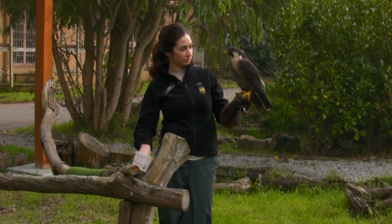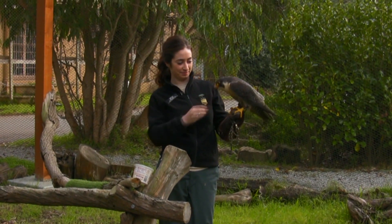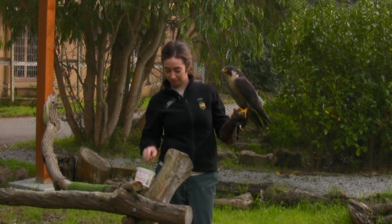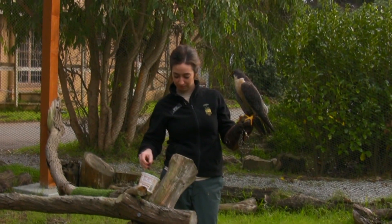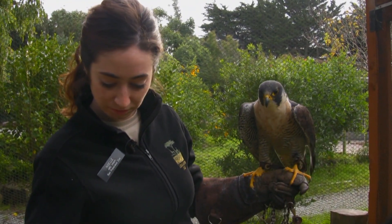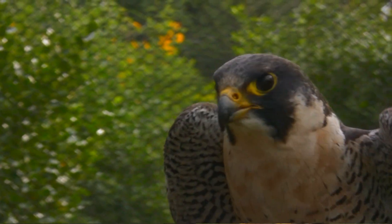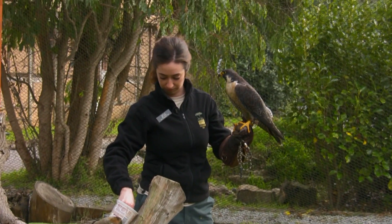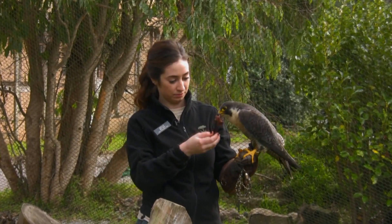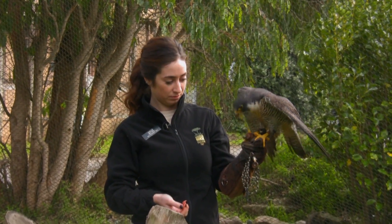Bella is here with us because she is a former falconry bird. She was a hunting companion, born in captivity and raised by people, and that's why she's not a candidate for release into the wild. Bella is a 22-year-old bird. Normally in the wild, peregrine falcons live anywhere from 12 to 16 years, and in captivity they live anywhere from 15 to 25 years. So she is an older bird, but she's in perfect health and we hope she lives for many more years.